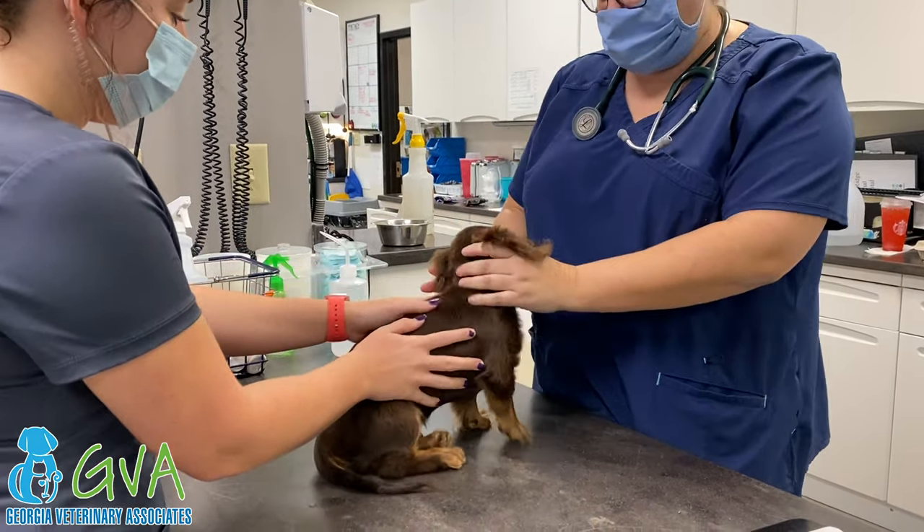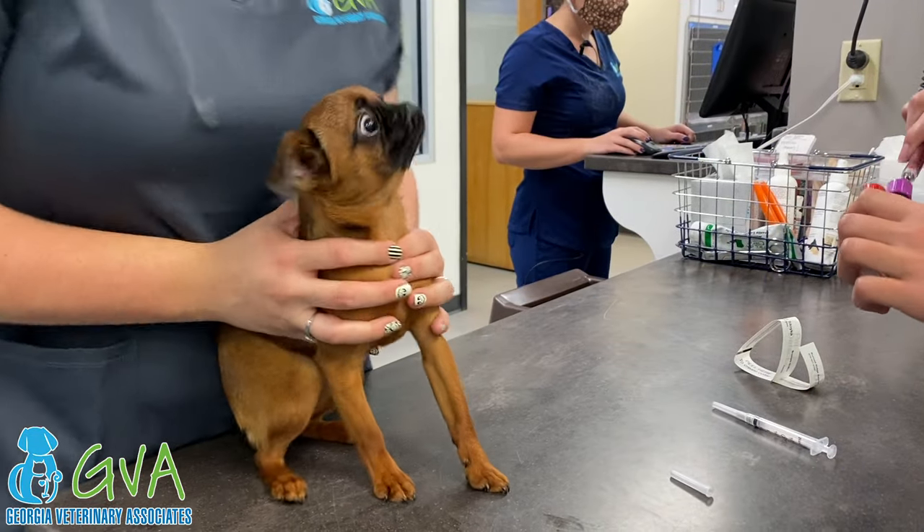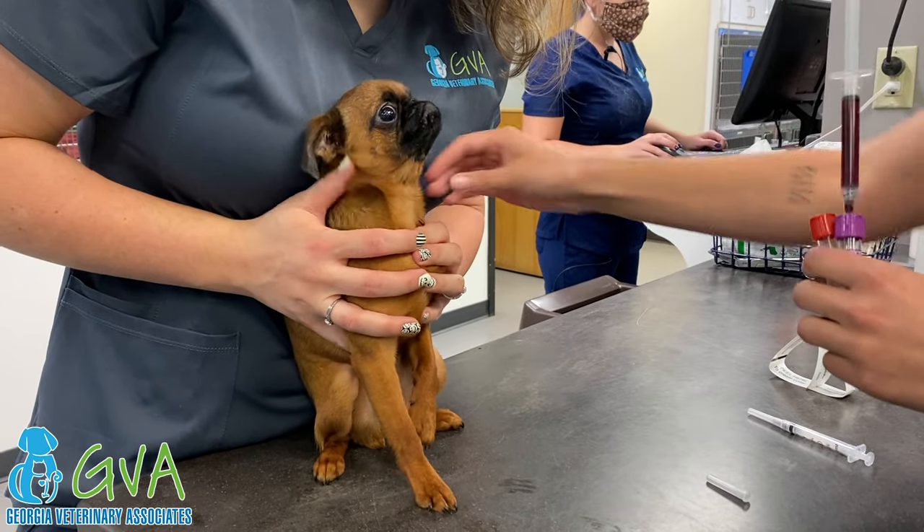Our team members work closely to ensure the safety of your pet while under anesthesia. A preoperative physical exam and blood work are performed prior to any anesthetic episode to identify any underlying conditions that would contraindicate anesthesia.